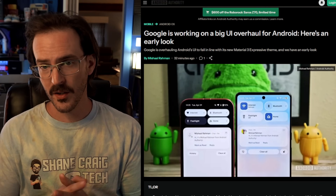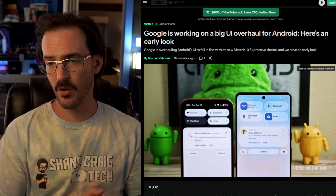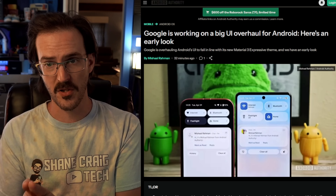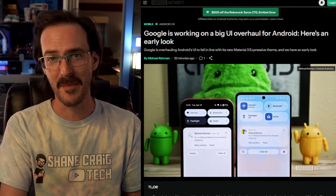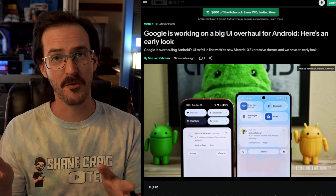For this we are looking at an article on Android Authority written by Michelle Rahman. I would heavily encourage you — I would implore you — to go click the link in the description to see Michelle's full article for yourself, give them a click, turn off your ad blocker, and look at some ads rather than just watching my video.